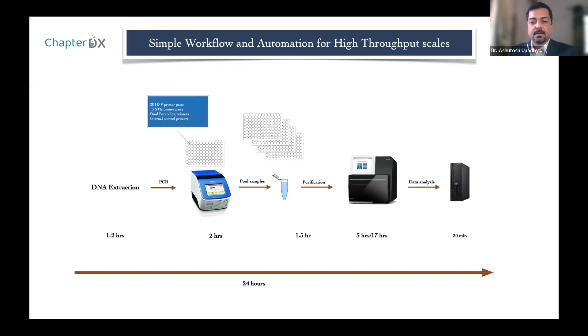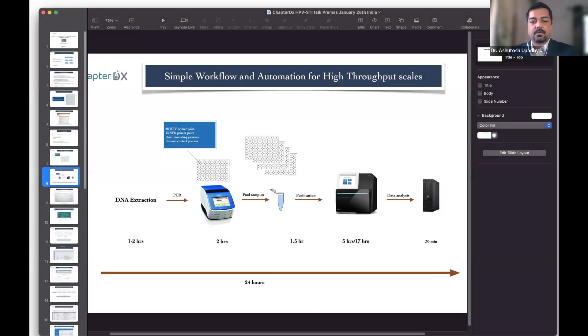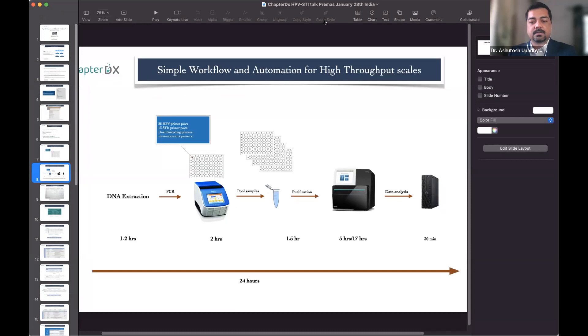Next question for Amrita: Looking at NGS library methods and different technologies in the market, how expensive is it to prepare a library for HPV screening in the lab compared to standard PCR tests? It would be almost comparable to the standard PCR test currently available, and as many samples can be multiplexed, the cost will drop down very drastically. Questions about pricing can be discussed offline with the sales team.